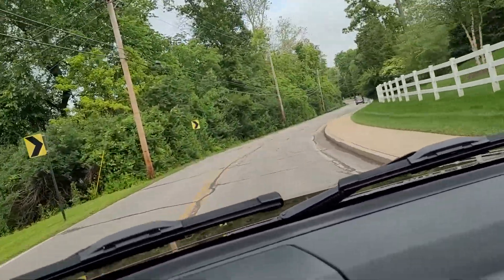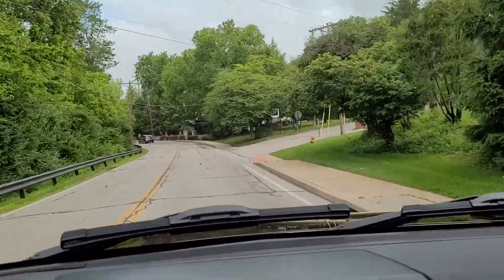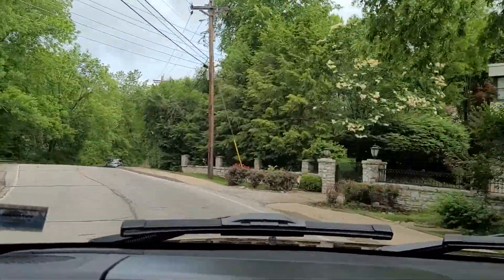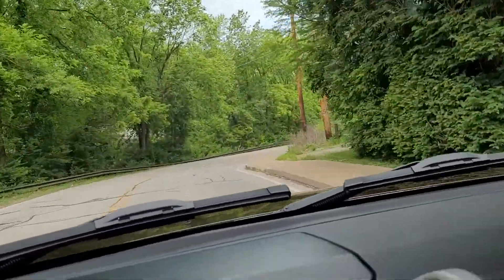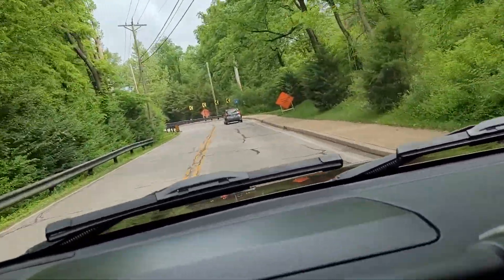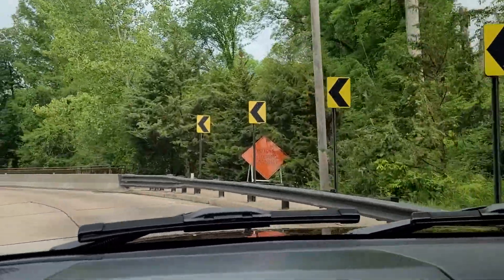Take you around these turns — handles really well. Tight car. No clunks, no rattles. No shimmy in the steering wheel. I drove it at 95 miles an hour pretty effortlessly.